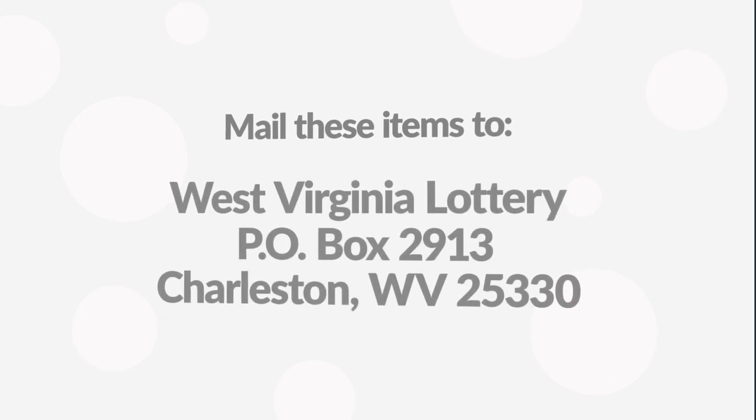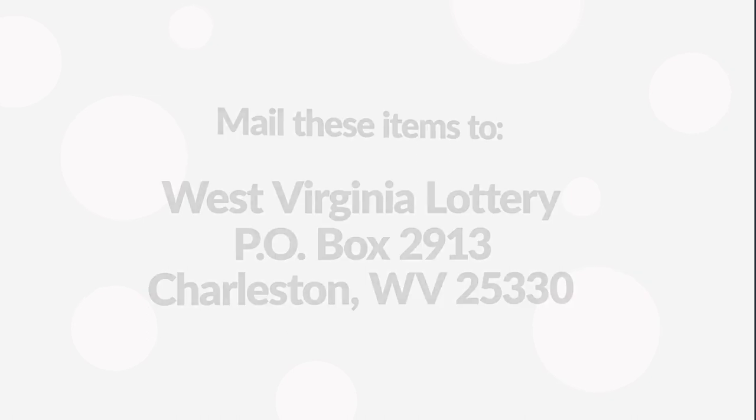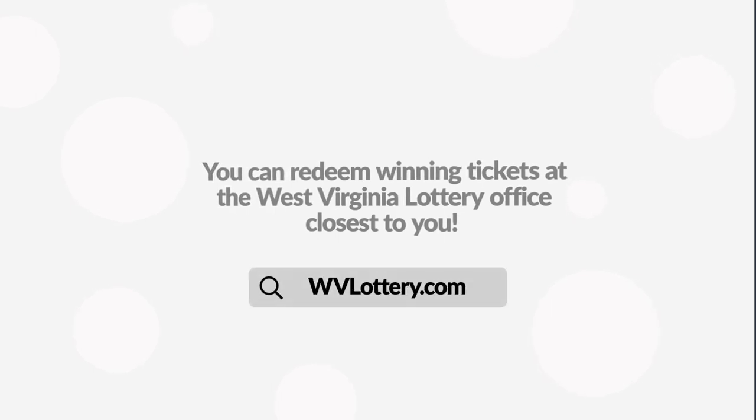Mail these items to the West Virginia Lottery Post Office Box 2913, Charleston, WV 25330. You must claim your winnings within 180 days of the drawing date or before the ticket expires. Of course, you can always redeem winning tickets at the West Virginia Lottery office closest to you. Find your closest office at wvlottery.com.